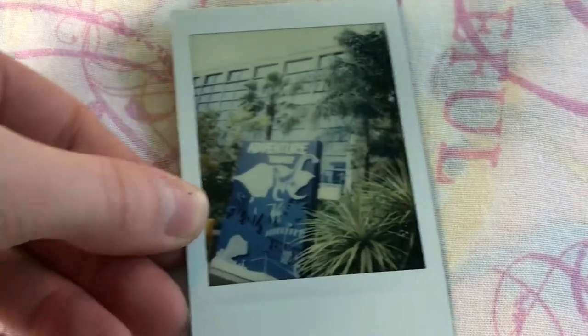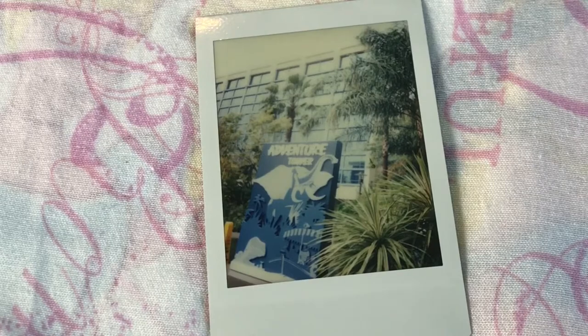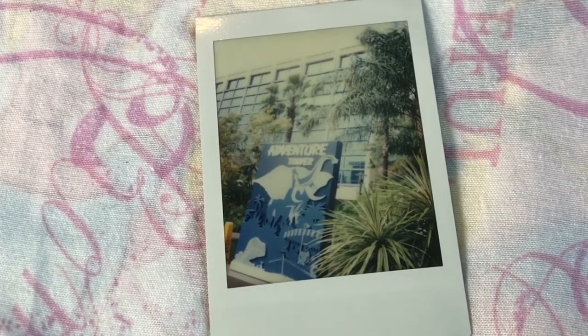This picture is because we stayed in the Disneyland Hotel in the Adventure Tower and I just want to remember that, so I took a picture of it. It was a really overcast sky so I thought the picture came out really good.